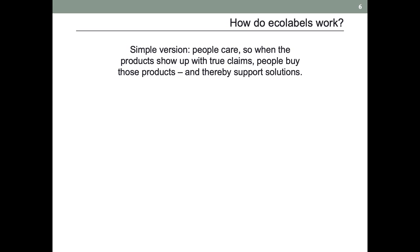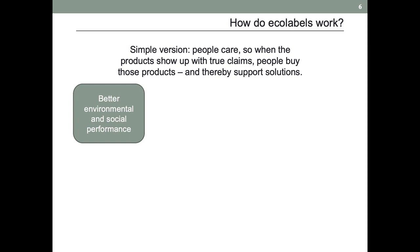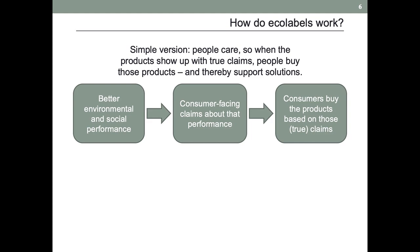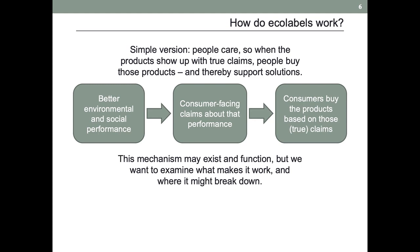So how do ecolabels work? Simple version: people care. So when products show up that have true claims that match what people care about, people buy those products and thereby support the solutions. So there might be a little bit more to this. You have better environmental and social performance — assuming it's solving some of these big problems — and then there are consumer-facing claims about that performance. As a result, consumers buy the products based on those claims that we are assuming for now are true. Those are the fewest steps we can disaggregate this process into: better performance upstream, that consumer decision downstream, and the mechanism in between that connects them.